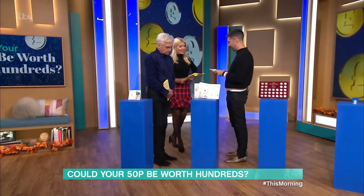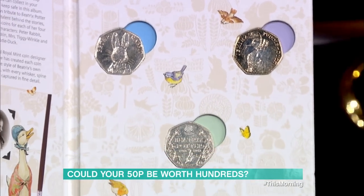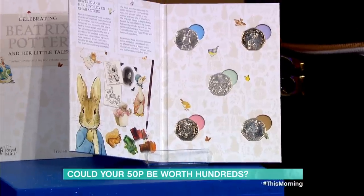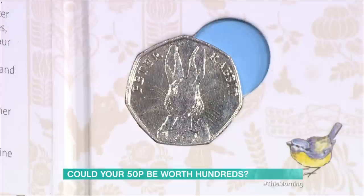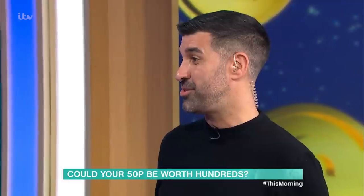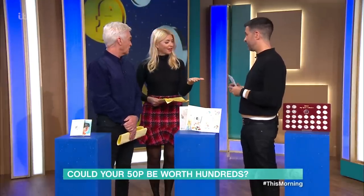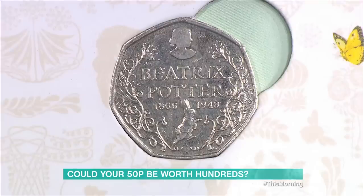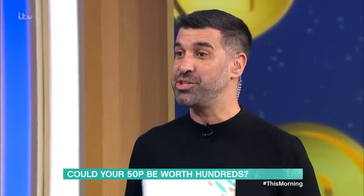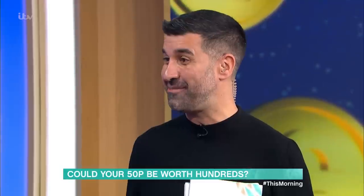Next we've got Beatrix Potter — everybody loves Beatrix Potter, reminds me of my childhood. These aren't worth quite as much, but they are actually circulated and you could get these in your change when you buy something. They can go for between £6 to £10. So imagine a 50p investment and you get 10 quid back. You've got to check your 50p pieces, because if one of those goes through your hands, you've effectively thrown away 10 quid.